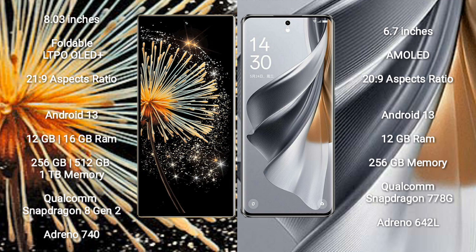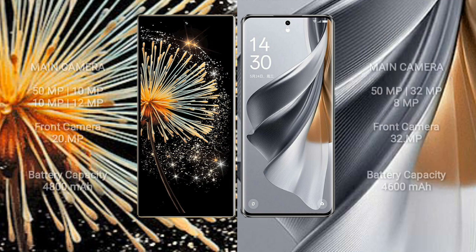Oppo Reno 10 Pro comes with 12GB RAM and 256GB internal storage. It is powered by the Qualcomm Snapdragon 778G processor with Adreno 642L GPU.